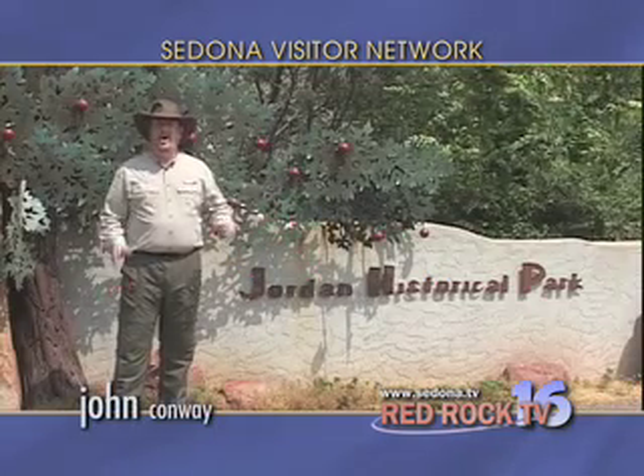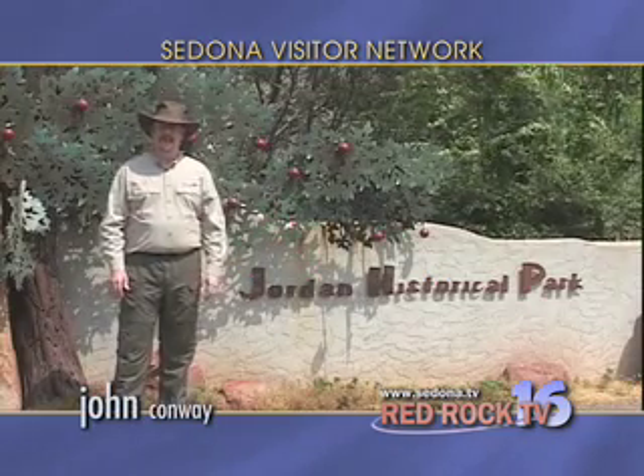I'm at Jordan Historical Park, home of Sedona Heritage Museum. The museum is a great place to learn about life in Sedona, starting with the pioneers of the 1870s to the colorful movie-making history of the 1940s and 50s. Let's take a quick trip back in time.